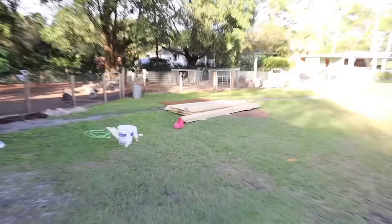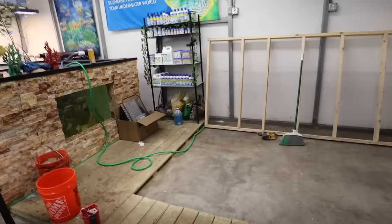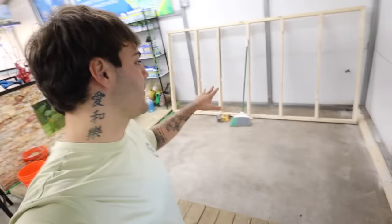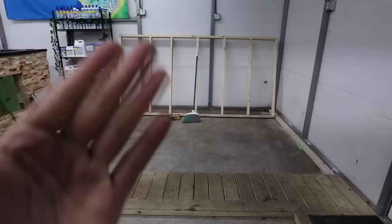The guys have dropped off all the material. Tomorrow is a big day - it's filming day. They've built one wall so far, nothing crazy, and the framing and everything else is going to be done tomorrow. I'm going to try to post every other day until this pond is completely done, so be on the lookout and make sure you subscribe so you don't miss a single video. This is going to be one of the coolest builds - the biggest window we've ever done, even bigger than the saltwater pond window - I think twice the size.